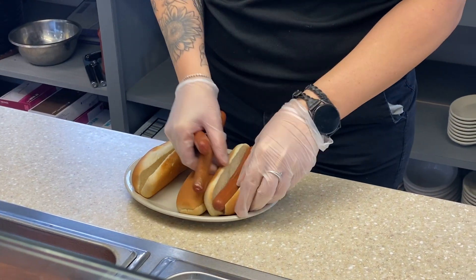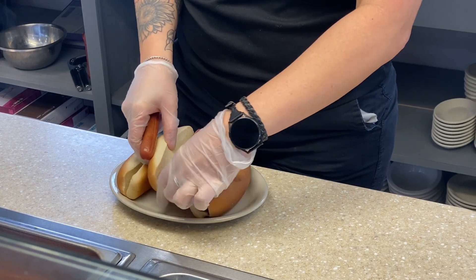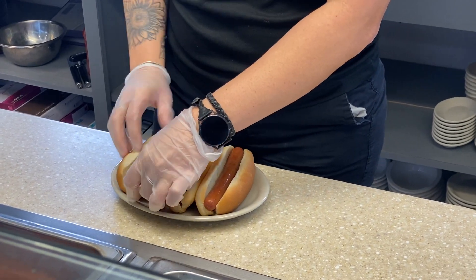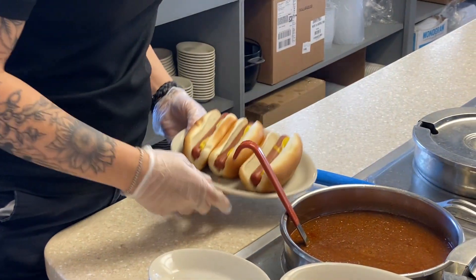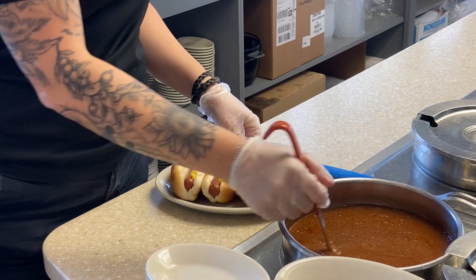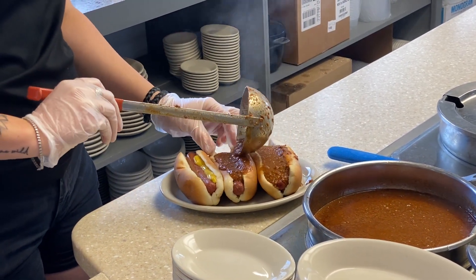Spaghetti, chili, and cheese are our three main ingredients. So we start with a three-way, which is the spaghetti, our chili topping, and then the shredded cheddar cheese on top. If you want to go with the four-way, we add either beans or onions, and a five-way is beans and onions on top of the three-way.